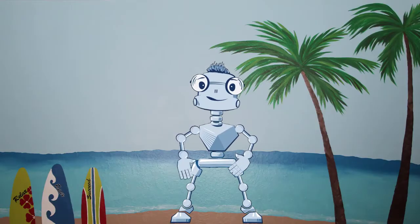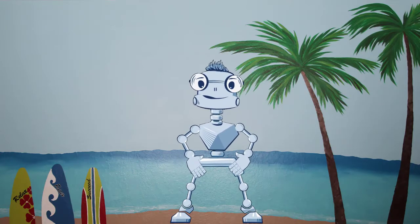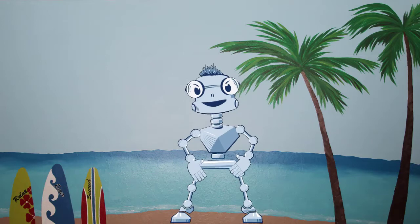Hello, this is Carl's Robot, and this is another SOP video for managed service providers. Carl asked me to do this video today. Unfortunately, I don't have a name yet, but I guess that's just low priority right now.